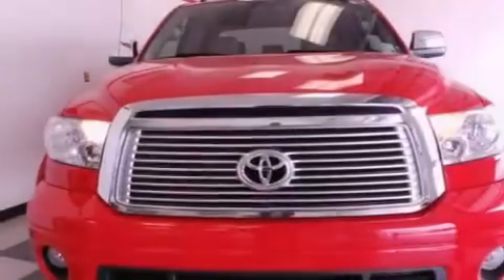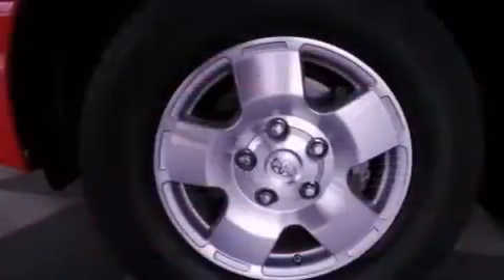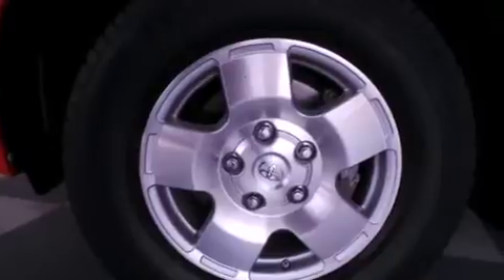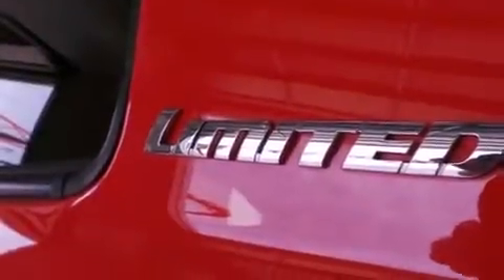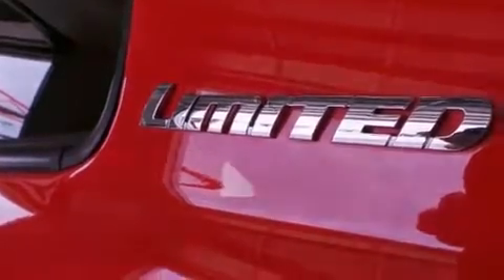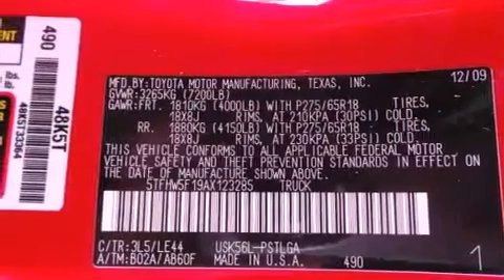Its top features include an iPod-ready stereo system, so you can take your music with you, XM satellite radio, a double wishbone independent front suspension, a limited slip differential, traction control and stability control systems, 18-inch alloy wheels, and a tire pressure monitoring system.